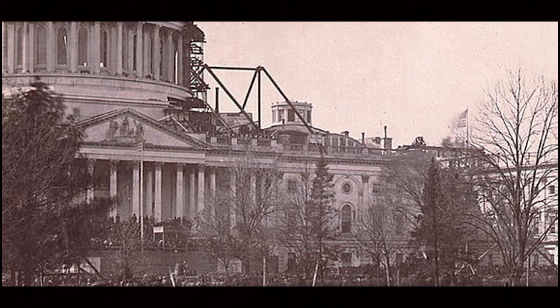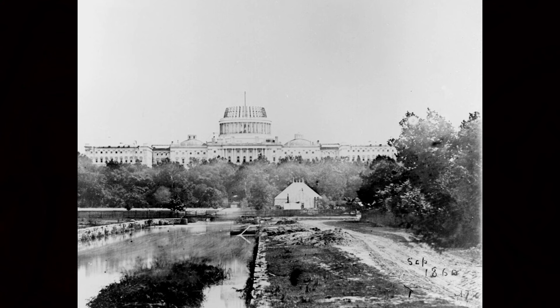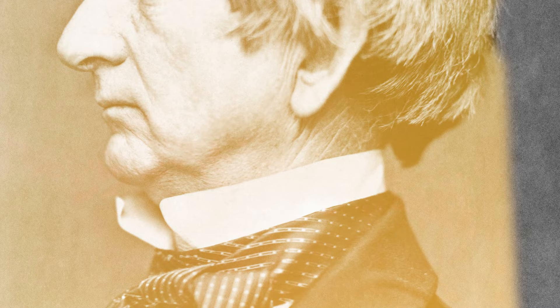The Confederates sent delegations to Washington, D.C. They offered to pay for federal properties and enter into a peace treaty with the United States. Lincoln rejected this because he did not consider the Confederacy a legitimate nation, and making a treaty would be tantamount to recognition of it as a sovereign government. Secretary of State William Seward engaged in negotiations. He wanted to give up Fort Sumter for political reasons, but negotiations failed.